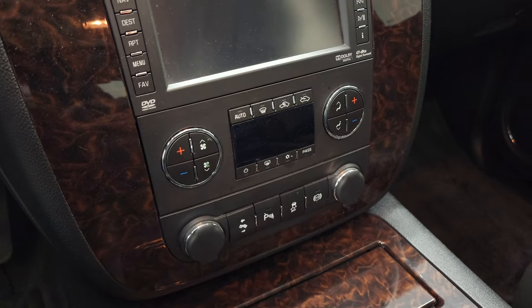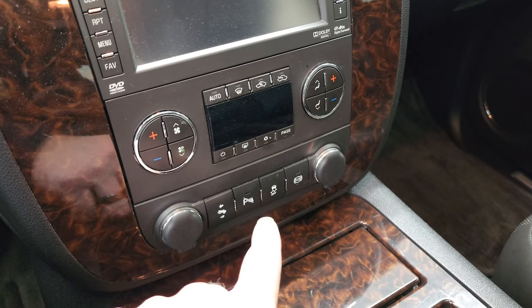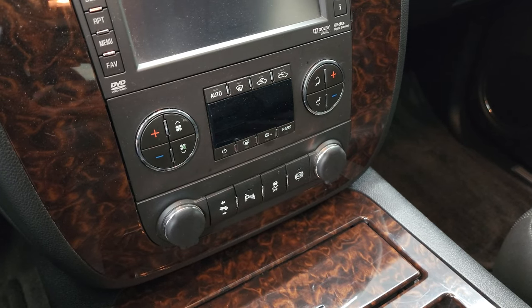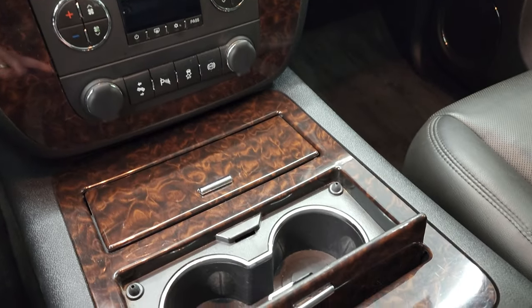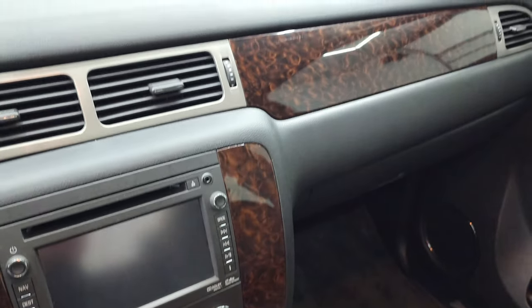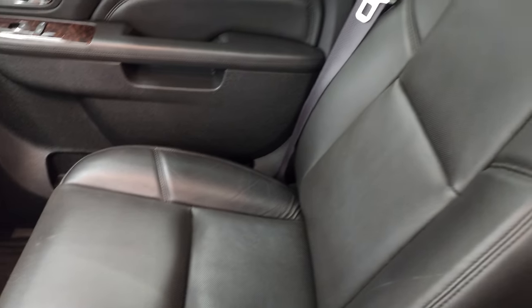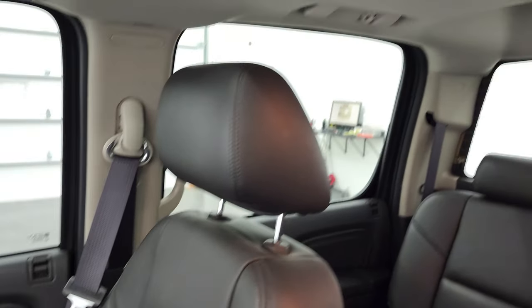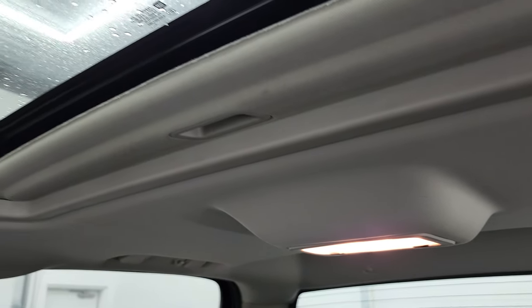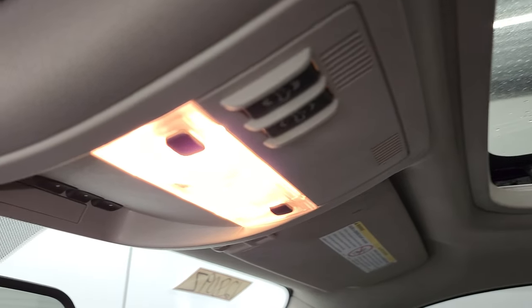Does have the dual climate controls. Power pedals, parking sensors, stability control, and your factory exhaust brake. Cup holders and wood grain trim on the center console. Dash is in nice shape. Passenger side floor mat and seat are in excellent condition as well — no rips or tears on there. The headliner is very nice and clean. And this one does come with the power sunroof, so it's all loaded up on the interior.